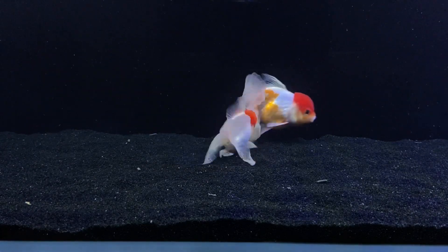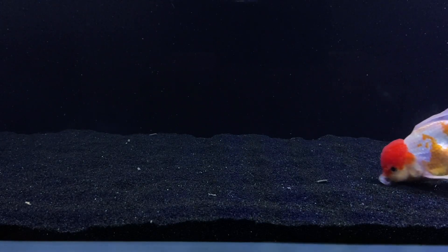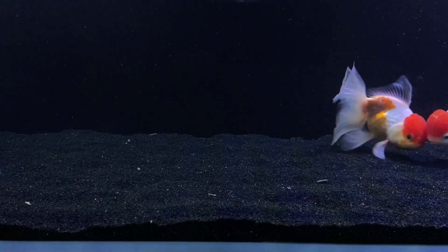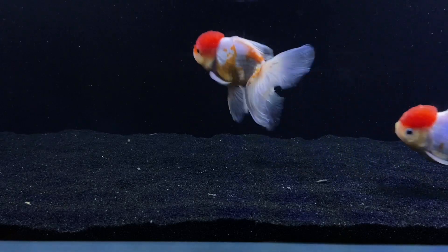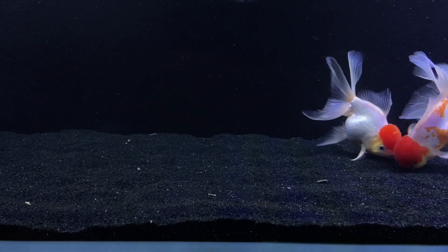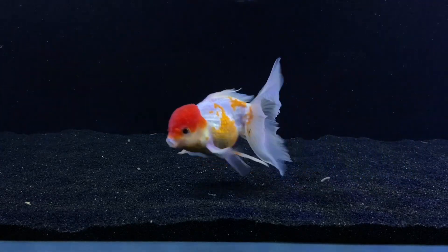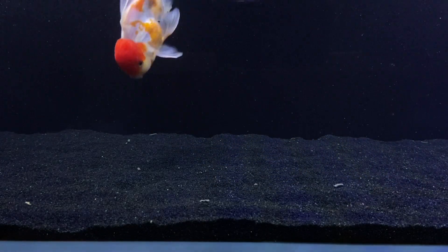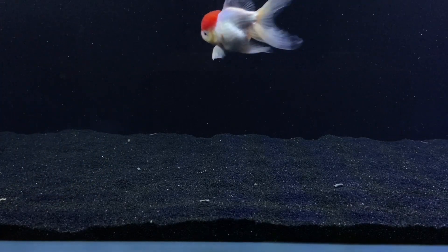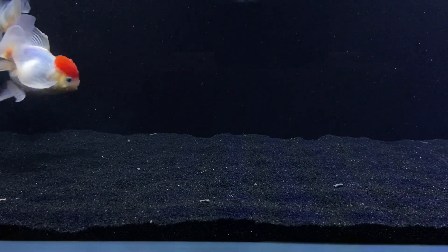You need a filter because you need something that is going to break down fish waste, and that's what's called the nitrogen cycle. Fish are going to release ammonia; you break that down into nitrite, and then into nitrate. What actually does that is the bacteria growing in the aquarium. The bacteria grows on the surfaces of the aquarium — in the filter there's usually a lot of surface area, and that's what it's for. It's not just for making your water crystal clear; it's actually for bacteria to grow on.